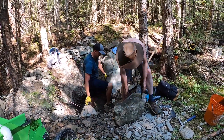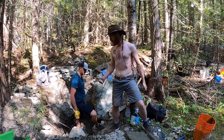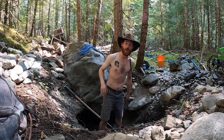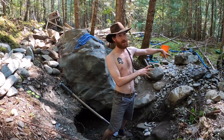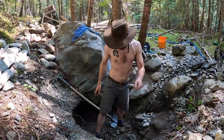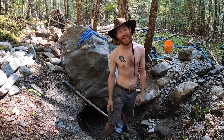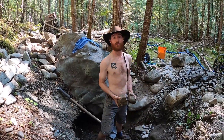Yeah buddy! Teamwork makes the dream work. We have so much material to dig through right now. We moved a couple of really big boulders as you saw, just got this one out of there. Now there's all this loose material — we're gonna shovel through the high banker before we call it quits today. Pretty excited, it's a good run.